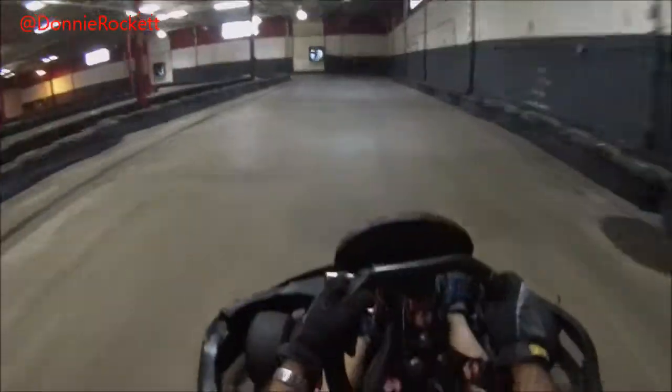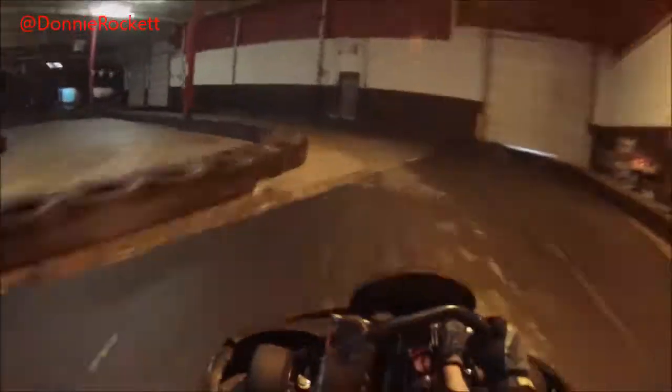One of these laps — it might have been the one we just saw right there — is my 23.843 lap. So it's in here somewhere.